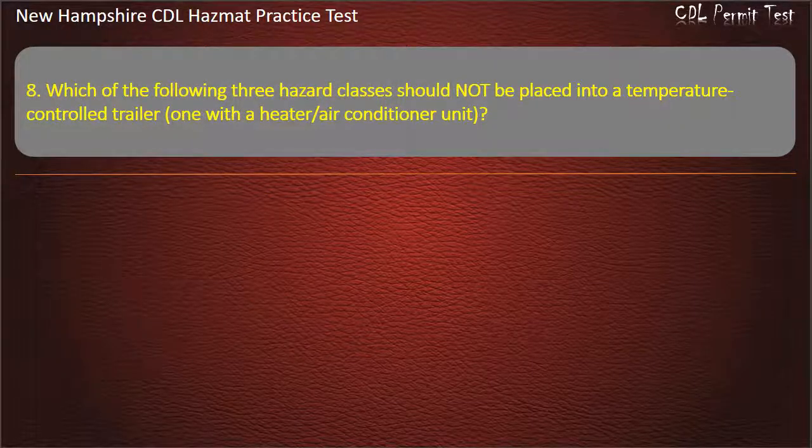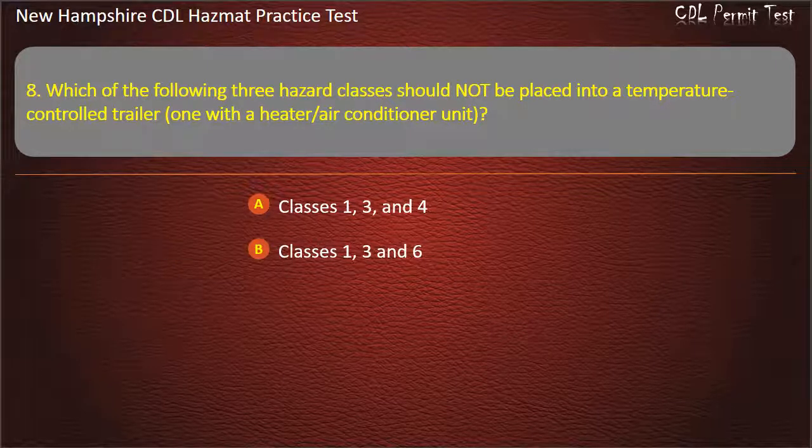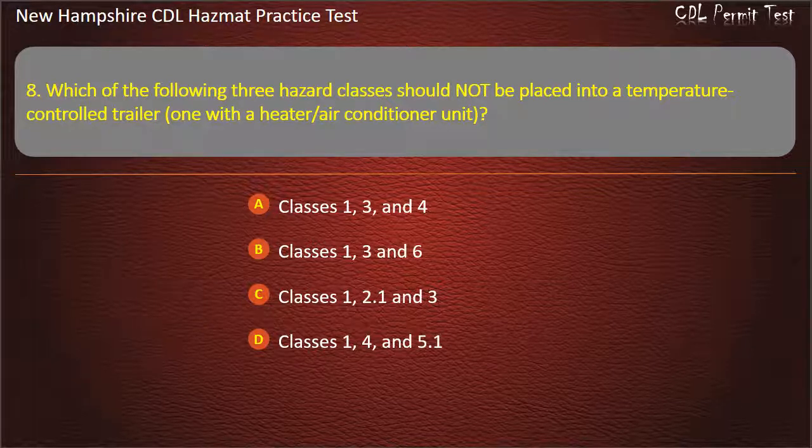Question 8. Which of the following three hazard classes should not be placed into a temperature control trailer, one with a heater or air conditioner unit? Options: Classes 1, 3, and 4; Classes 1, 3, and 6; Classes 1, 2.1, and 3; or Classes 1, 4, and 5.1. Answer: Classes 1, 2.1, and 3.